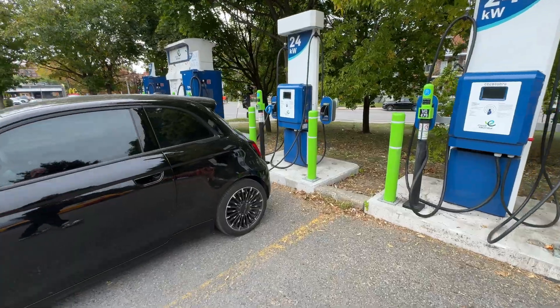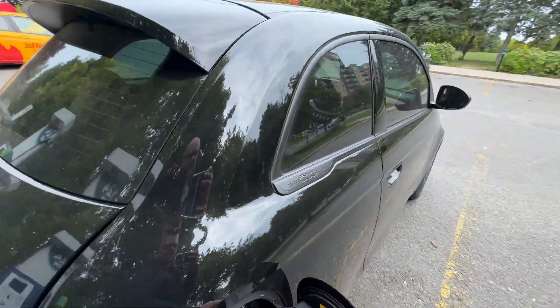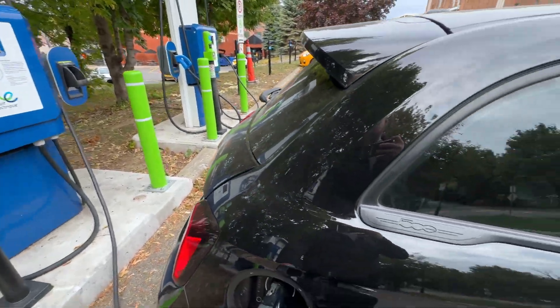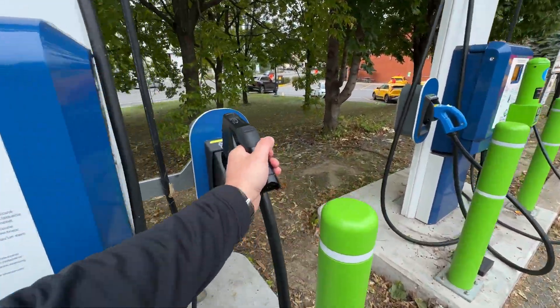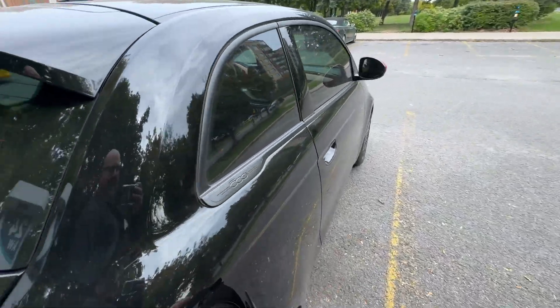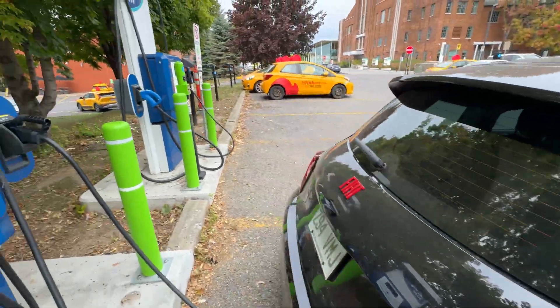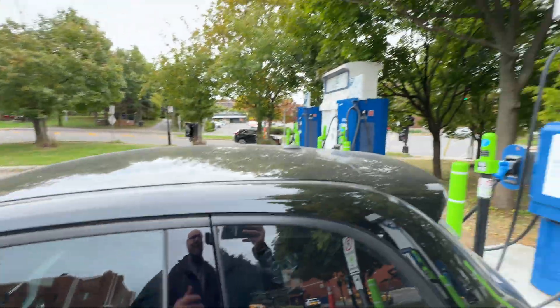We'll get unplugged here and go see what we find. Just getting unplugged — perfect, it unlatched right away. Not like the usual 25 minutes on the Fiat to get unhooked. So we'll get back on the road and go check out more EV charging sites here in beautiful Montreal.